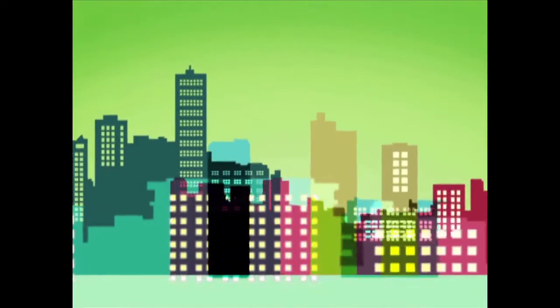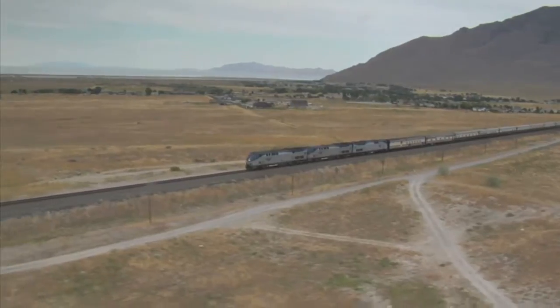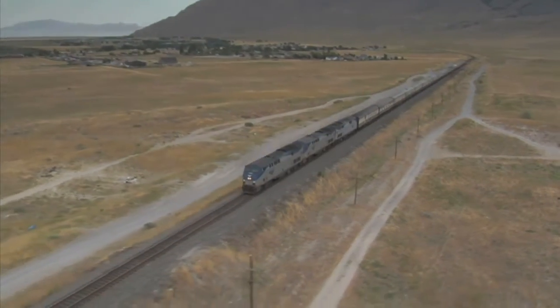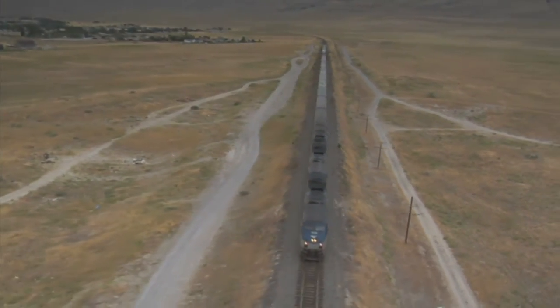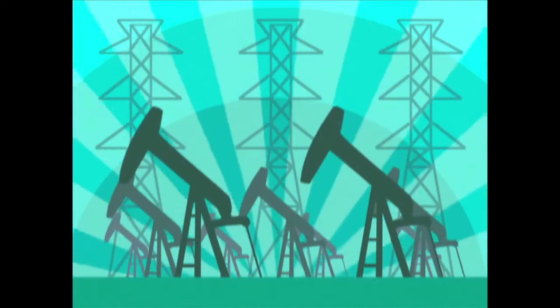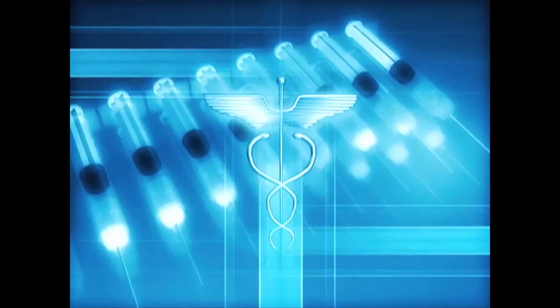Some of the livability strategies include: Provide more transportation choices — develop safe, reliable, and economical transportation choices to decrease household transportation costs; reduce our nation's dependence on foreign oil; improve air quality; reduce greenhouse gas emissions; and promote public health.